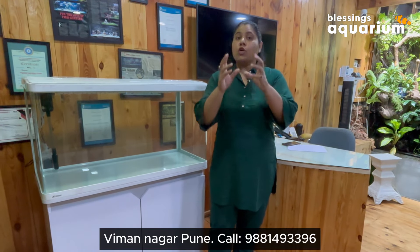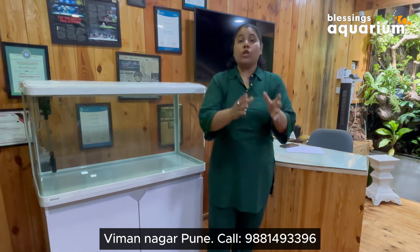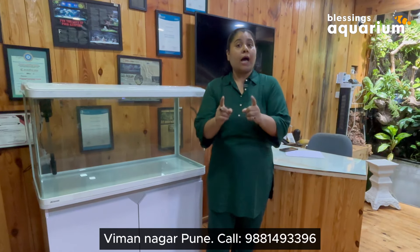When we bring a fish tank on any special occasion, we bring positivity into the home. Today I will share some points that you want to keep in mind when you want to take a fish tank, or you already have a fish tank but you are thinking about upgrading.